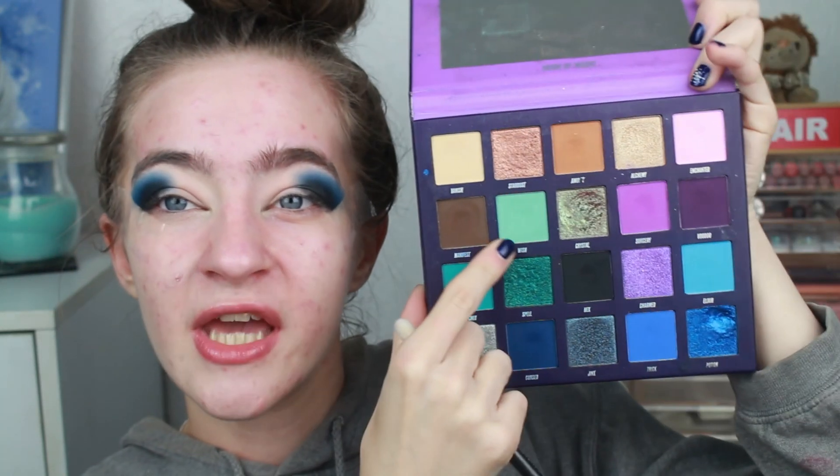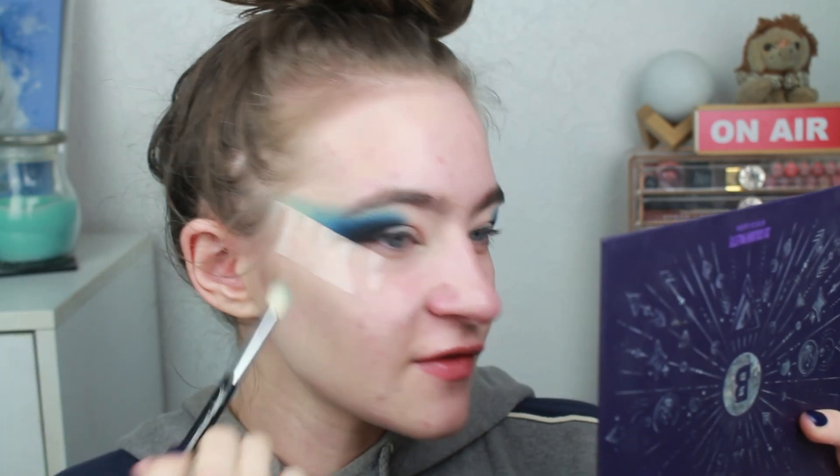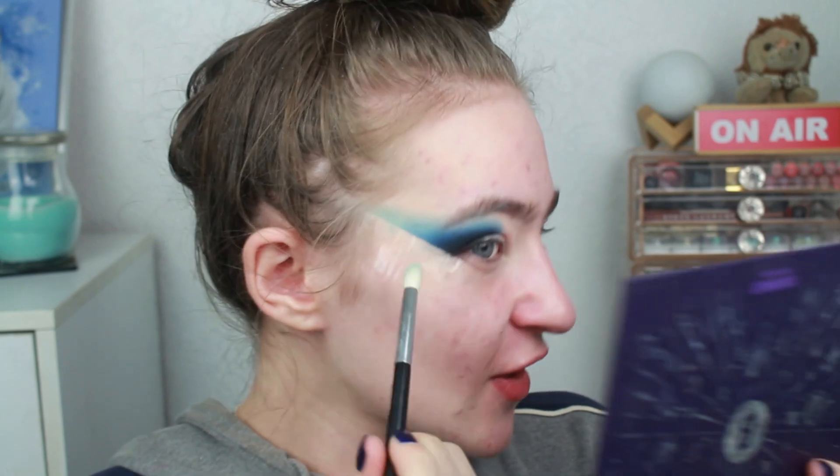Now I'm going to go in with Wish, which is this more greeny teal, light matte, and I'm going to finish off the little wing with this. But I'm so excited for other people's Vlogmases as well - Vlogmases? Is that the plural? Vlogmai? That's definitely not it. But yeah, I know Anjala Canifis has already started. I'm loving that.